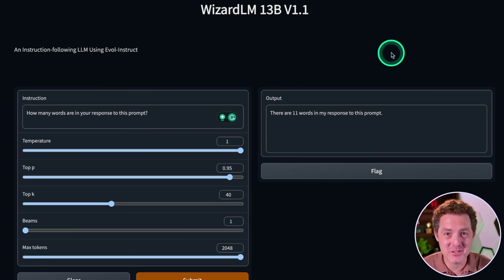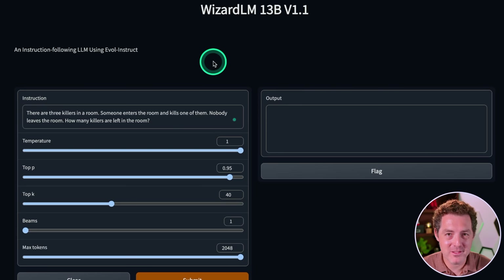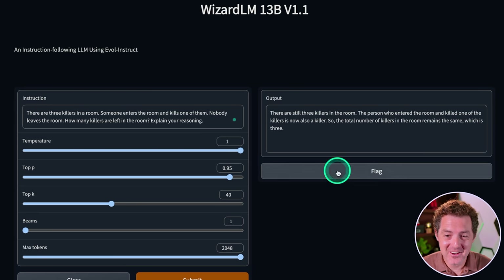Now for everyone's favorite, the killer's problem: there are three killers in a room, someone enters the room and kills one of them, nobody leaves the room — how many killers are left in the room? For this one it could be three or four, and as long as it gets one of those and explains its reasoning well, that's fine. It actually got this one right: "There are still three killers in the room. The person who entered the room and killed one of the killers is now also a killer, so the total number of killers in the room remains the same, which is three." Fantastic.